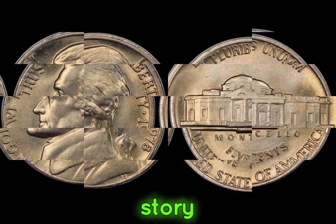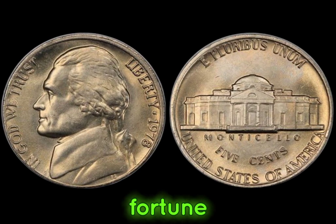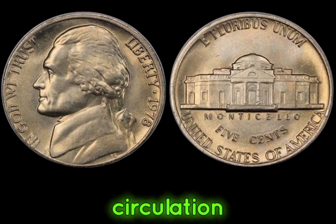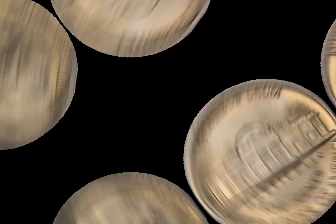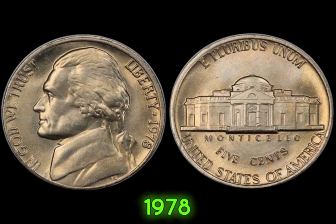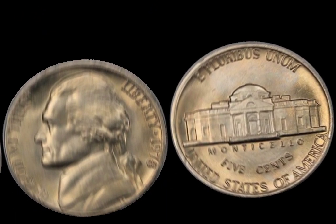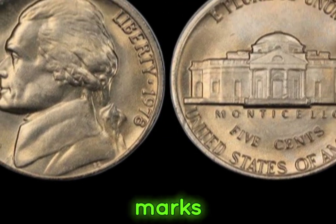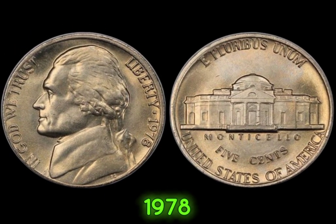We delve into the fascinating story of the 1978 Jefferson nickels — coins that hold the potential to be worth a fortune. At first glance, the 1978 Jefferson nickel may seem like just another coin from circulation, but appearances can be deceiving. Produced in relatively small quantities, these nickels have become highly sought after by collectors and investors alike. What makes them so special is their rarity and condition. Mint marks, errors, and grading all play a crucial role in determining the value of a 1978 Jefferson nickel.